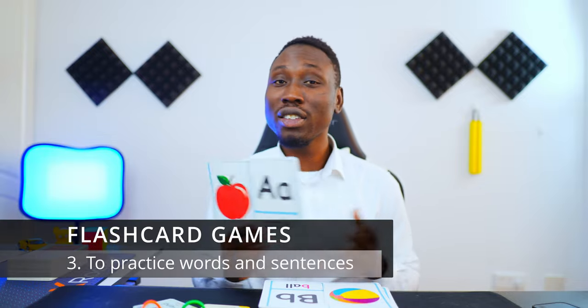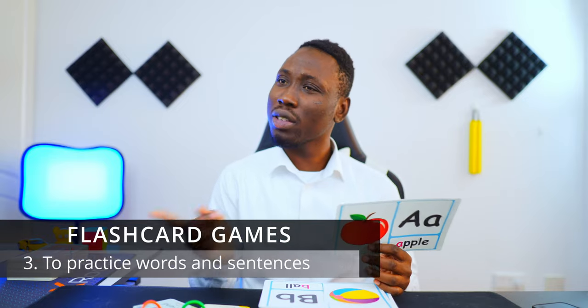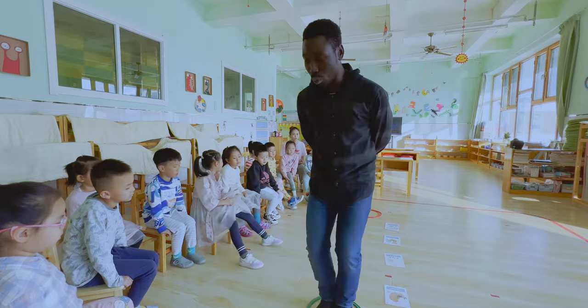Reason number three: kids learn words very fast sometimes, and then they forget also very fast sometimes. So what's the important thing? Practice. Practice makes permanent — I don't know about perfect, because there are certain things I've practiced several times and I'm still not perfect at. But practice does make permanent. So one reason why I play flashcard games is to get the children to say the words over and over, to practice whatever I just taught them, and by practicing it, it kind of sticks more.